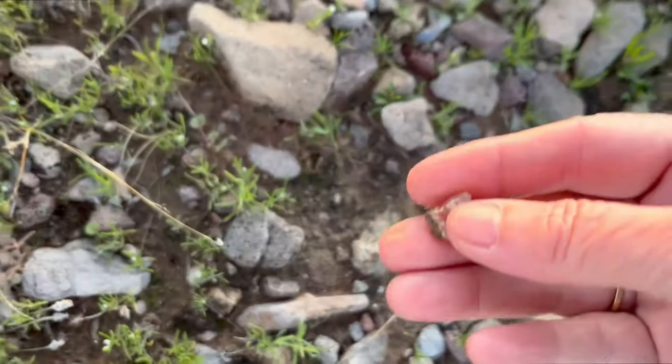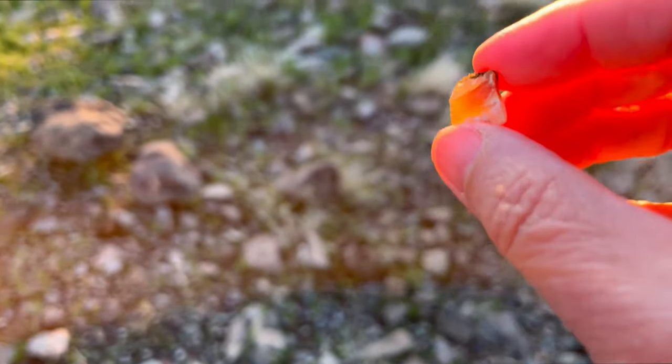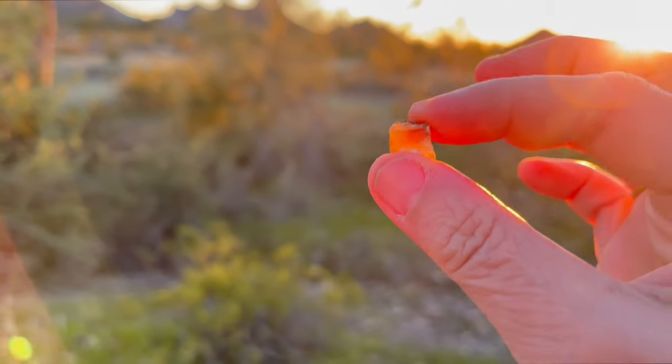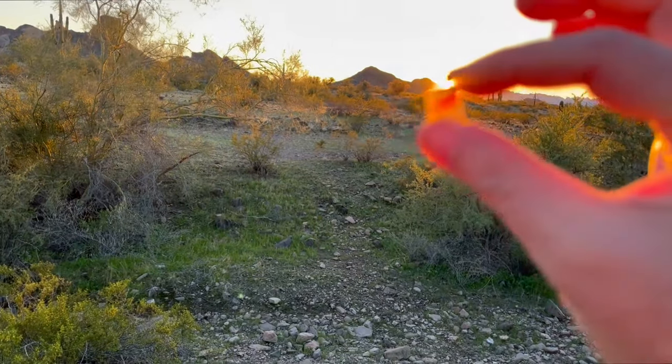Oh yes, look at this! This is a piece of a fire agate — look at that beautiful color. You can see some banding and that beautiful red. Nice!